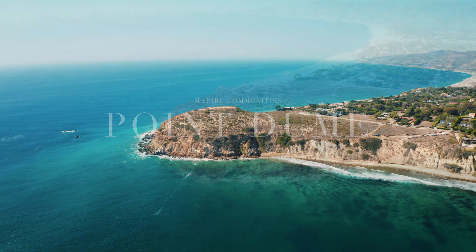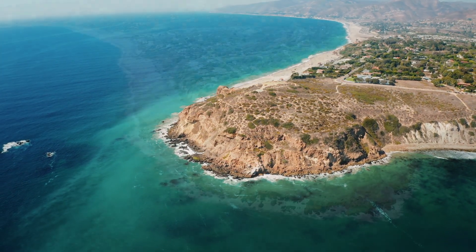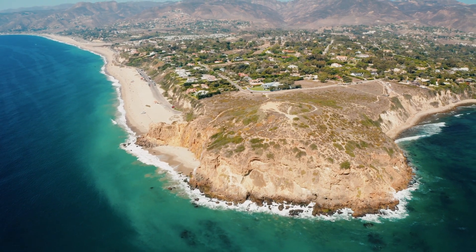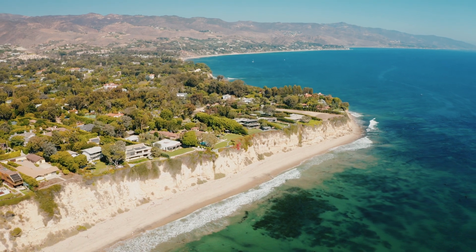Point Dume is known as Malibu's Riviera. Centrally located just south of Zuma Beach, its huge cliffs plunge into the sea but not without leaving beautiful beaches for the enjoyment of visitors, families, surfers, and sunbathers.